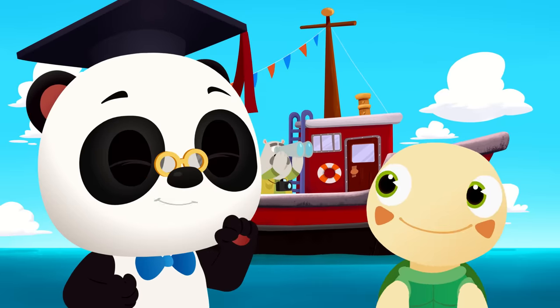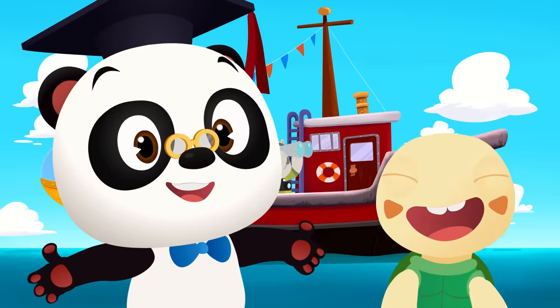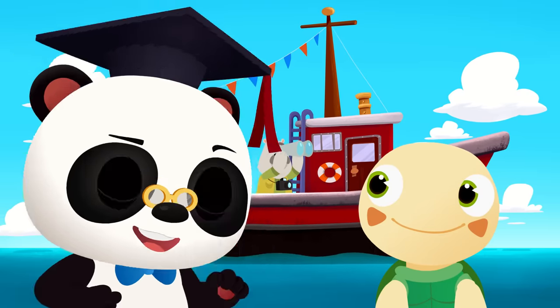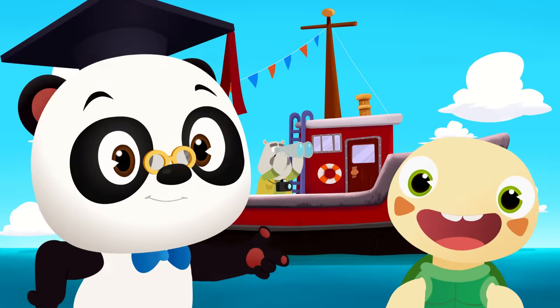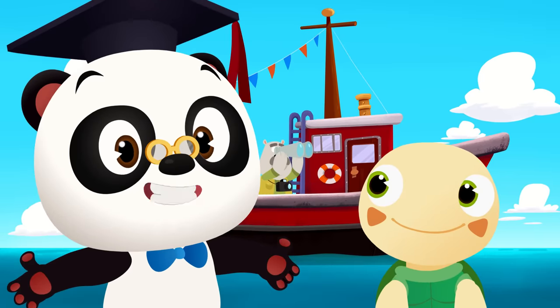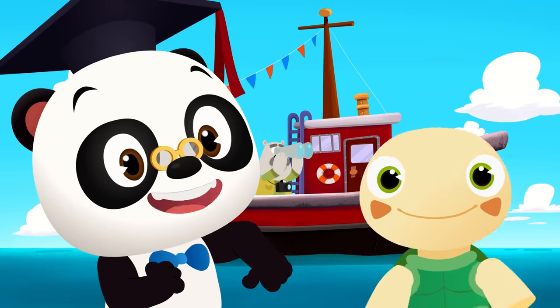Hi, everyone! It's Dr. Panda Toto time! Hiya! Today, we're exploring the ocean with Leo! Leo's gone out in his boat to take photos of any sea creatures he can find. Let's hop on board and help him spot them.